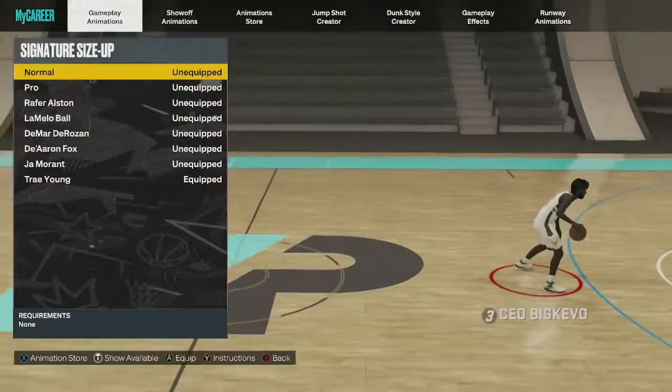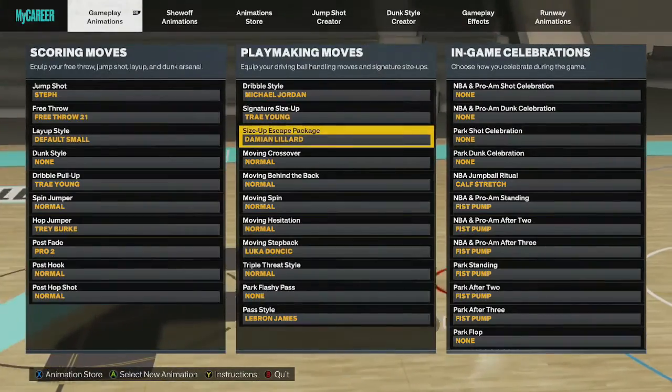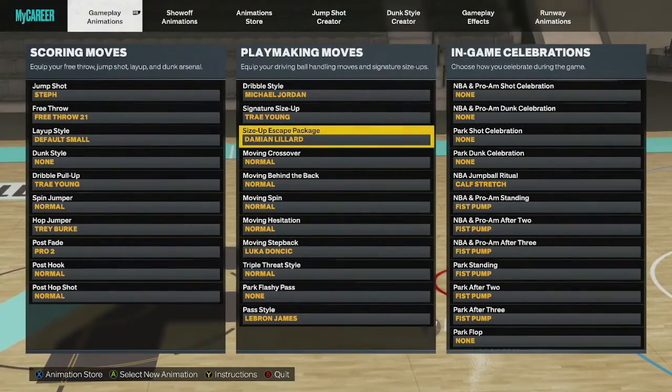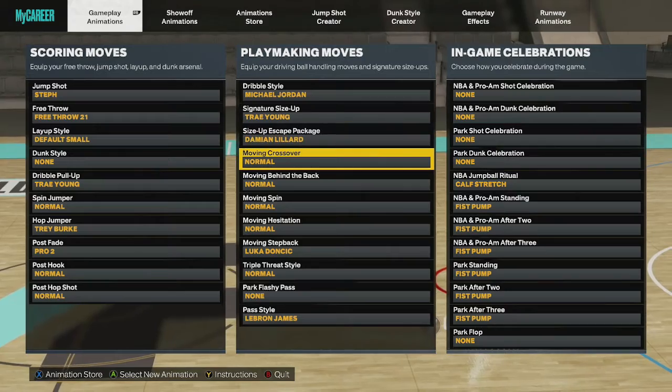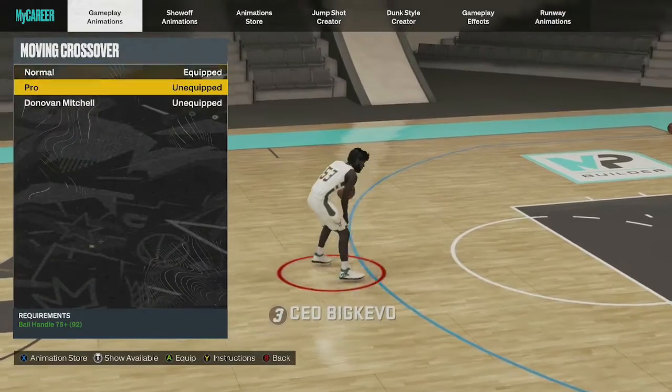For your dribble style, go with Michael Jordan. For signature size, go with Trey Young. For the size-up escape package, go with Damian Lillard — it gives you that big flick of the right stick, a big step back. It's fire.